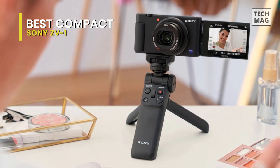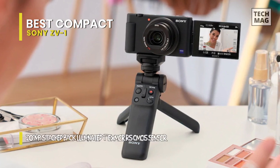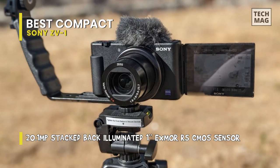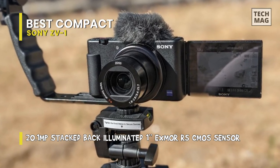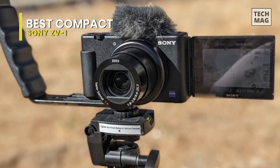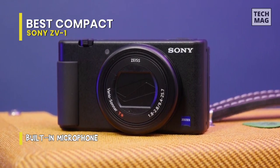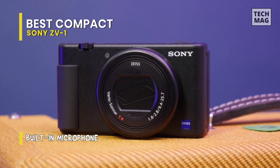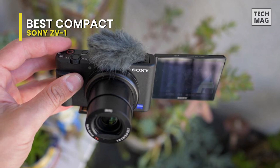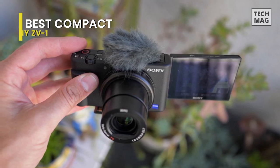It features a simple flip-out screen and a directional three-capsule microphone that's perfect for front-facing recording. It also has vlogging-centric features such as a background defocus setting, soft skin effect, face priority auto exposure, a front record light, and a product showcase setting. The body features a 20.1-megapixel 1-inch CMOS sensor and houses a Zeiss 24-70mm equivalent zoom lens with a fast f/1.8 to f/2.8 variable aperture — great for working in a variety of low-light situations. Tack on active SteadyShot image stabilization and you get a slim, pocket-sized vlogging camera ready to go anywhere you go.